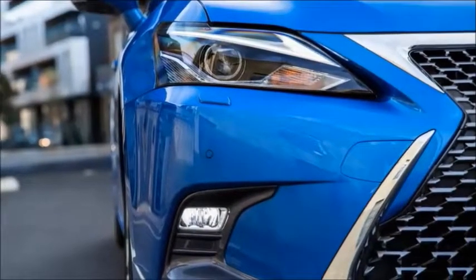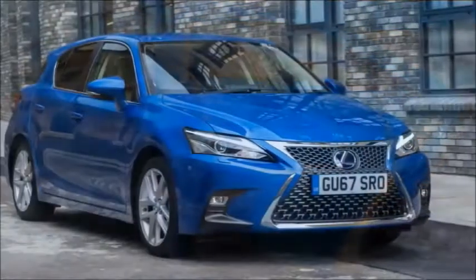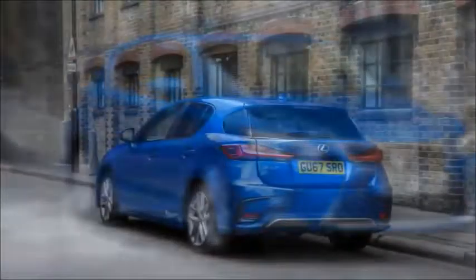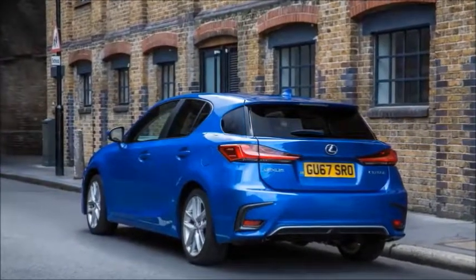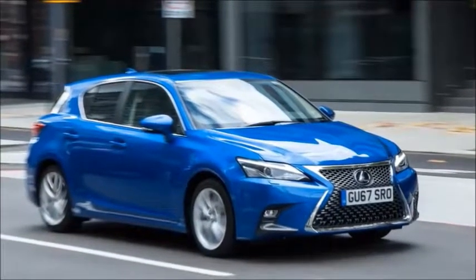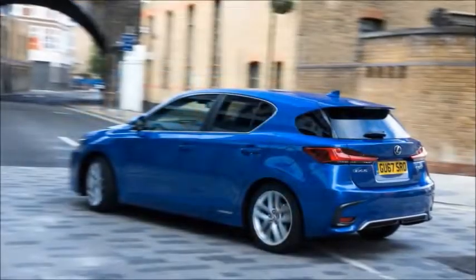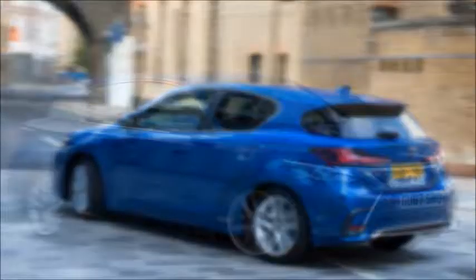But ready for 2018, Lexus has given the CT 200H some TLC. So what's new? It's been restyled with sharper headlights — spot the running lights now at the top, like an angry eyebrow — and more aggressive vent motifs set into the bumpers. The range has been slimmed down from seven trim variants to five.